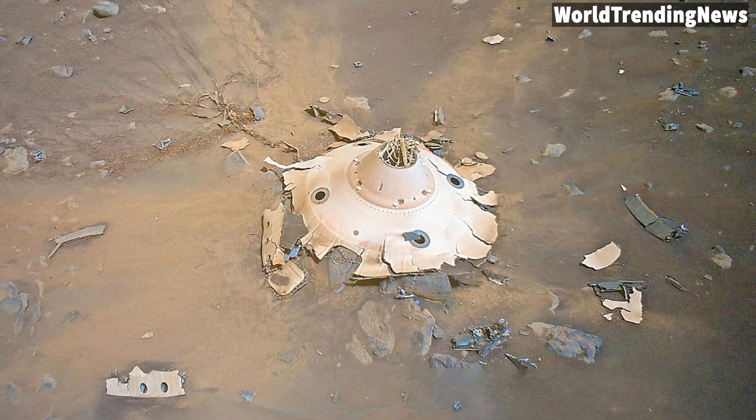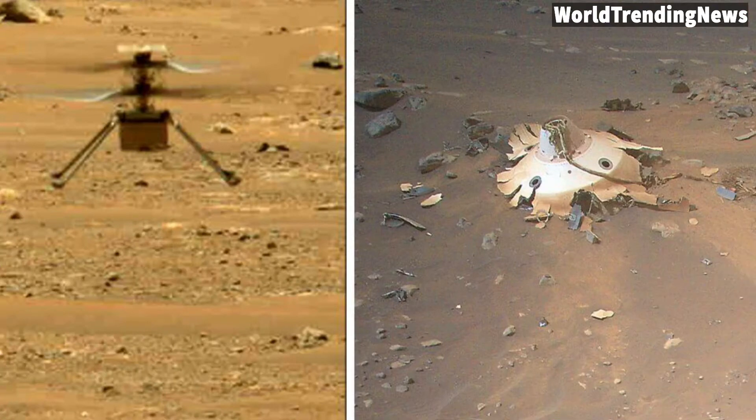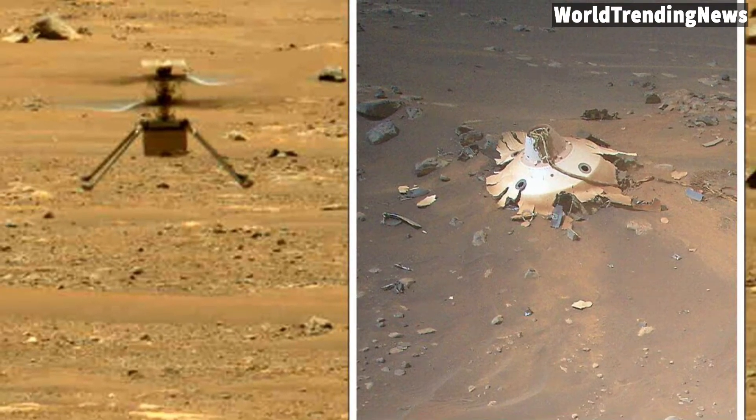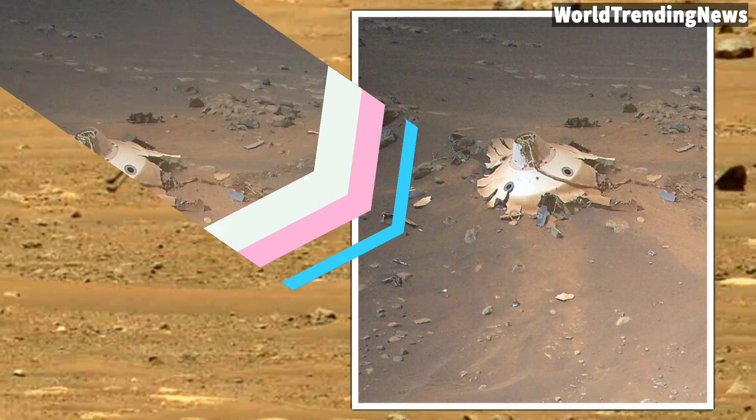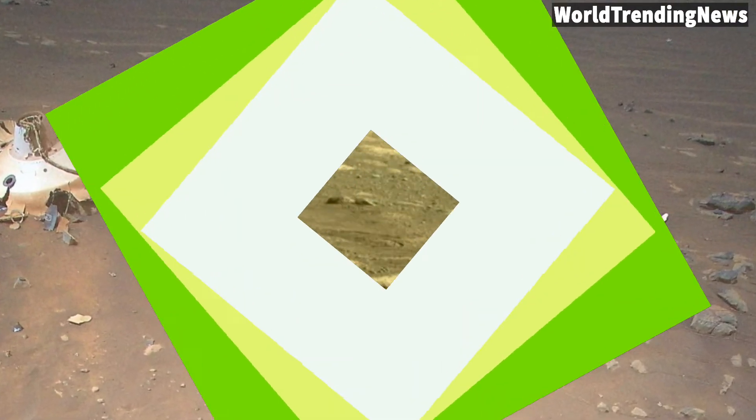One of the Perseverance mission team members expressed her joy over the photos in a tweet. "Oh my," Aaron Gibbons wrote. "Space debris crash-landed on another world snapped by an aerial drone. What a timeline we live in."